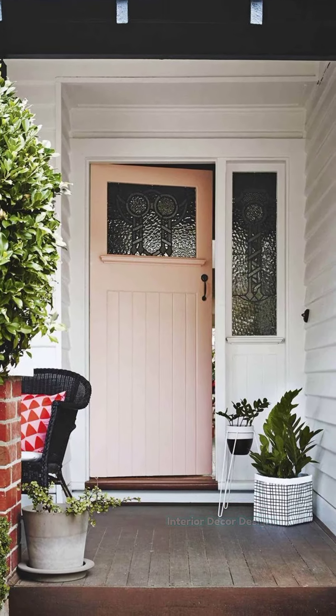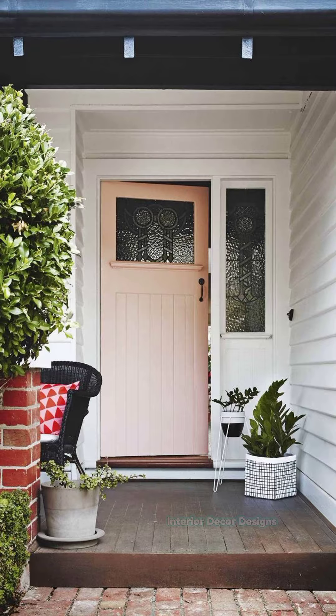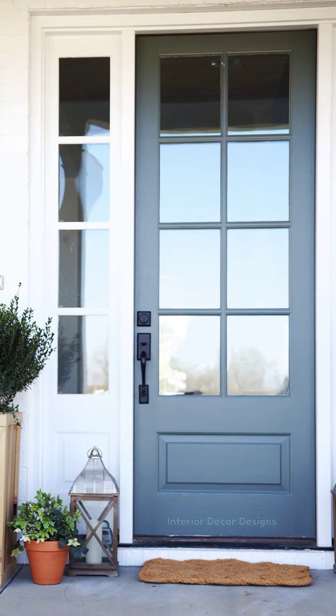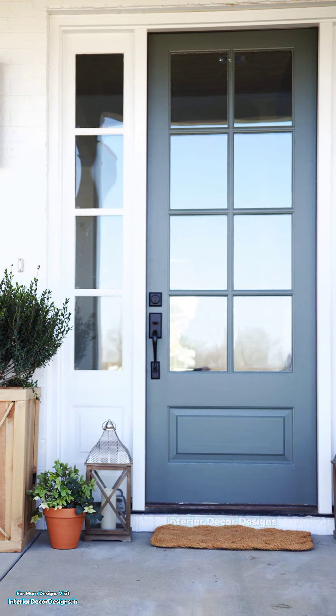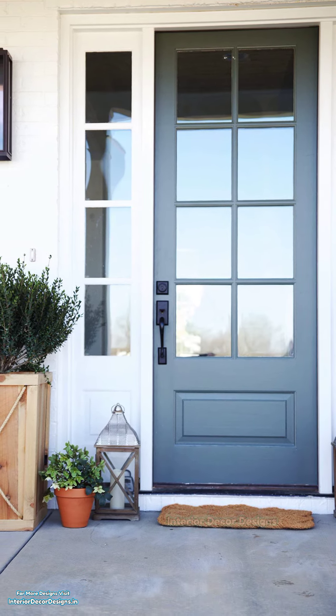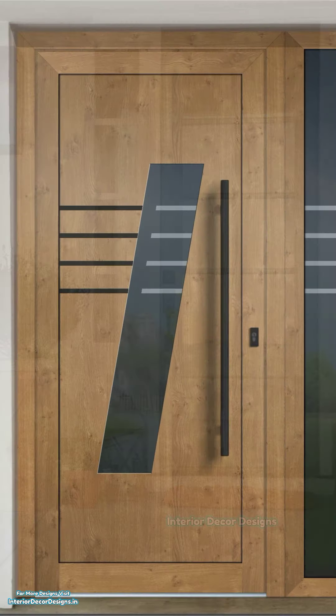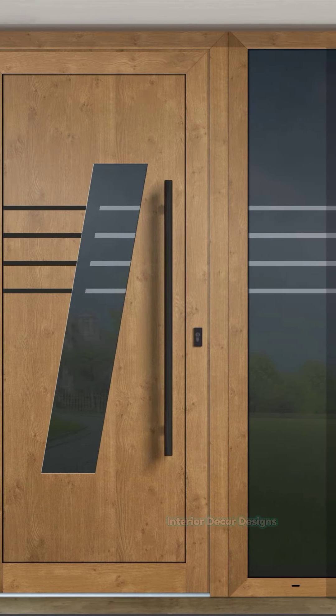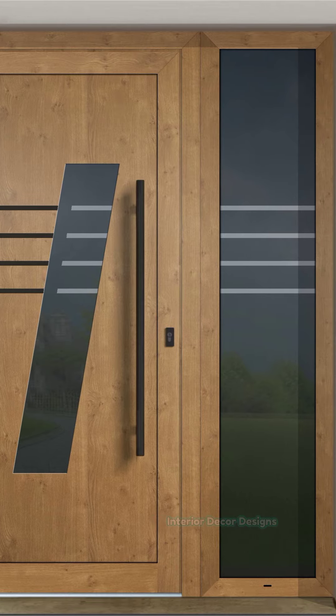There are various front door design ideas that you may consider. Weave patterns are hugely popular in recent times. These patterns impart a sturdier look and feel to the main door, along with ensuring seamless maintenance and cleaning. A deeper wood finish will always be more practical.